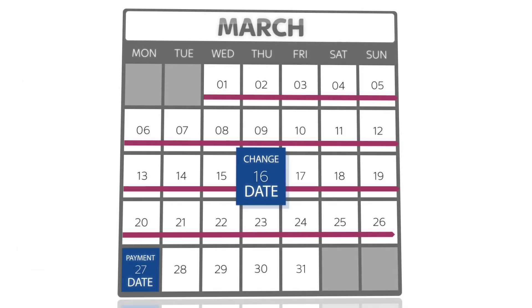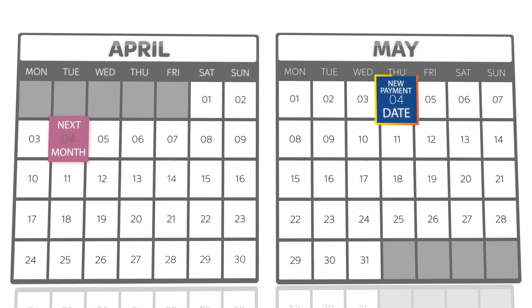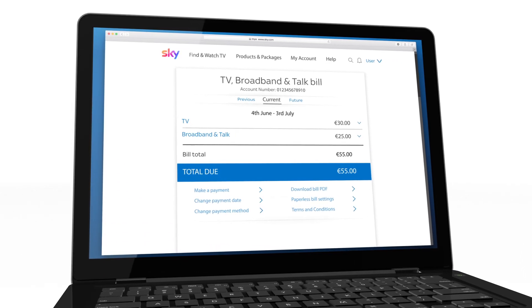If you change your payment due date after your next bill has been created, it might not be changed until the month after. After that, your payments will be for the usual monthly amount.